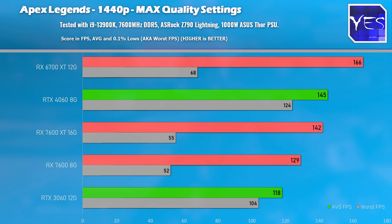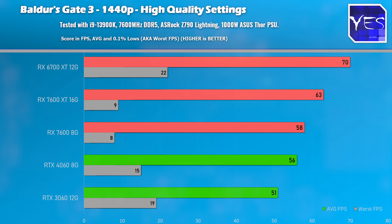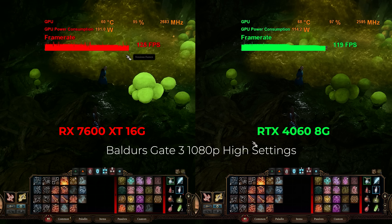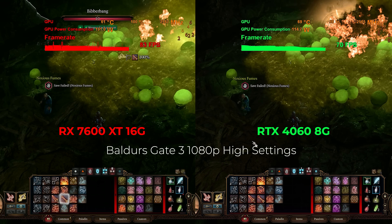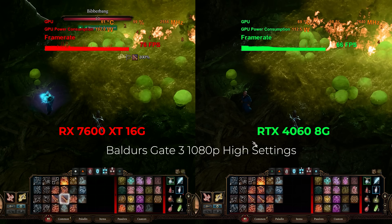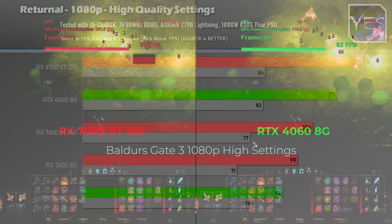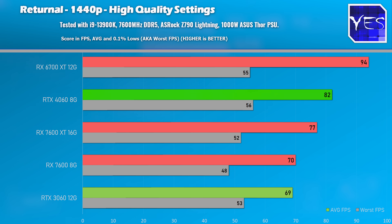In Baldur's Gate 3, this game recently had a massive update that especially at 1080p fixed the 0.1% lows and gave a bit more FPS. However, the 7600 XT didn't do well here — Nvidia cards gained substantially on those 0.1% lows. Moving to Returnal, the 6700 XT did a much better job at both 1080p and 1440p.